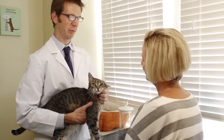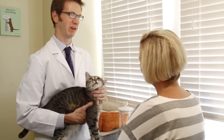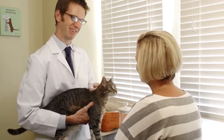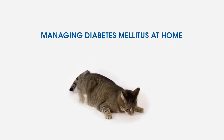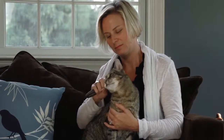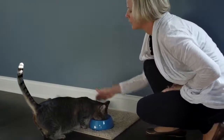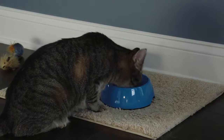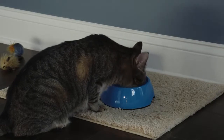Once caninsulin starts to work, Oliver will start to return to normal. If his diabetes is well regulated, he'll be a much happier cat. It is important to stick to a routine that includes regular meals and activity. If your cat is overweight, your veterinarian can develop a safe program to help him lose weight gradually. For many cats, a special diabetic diet that is high in protein and low in carbohydrates can be very helpful in regulating their blood glucose.